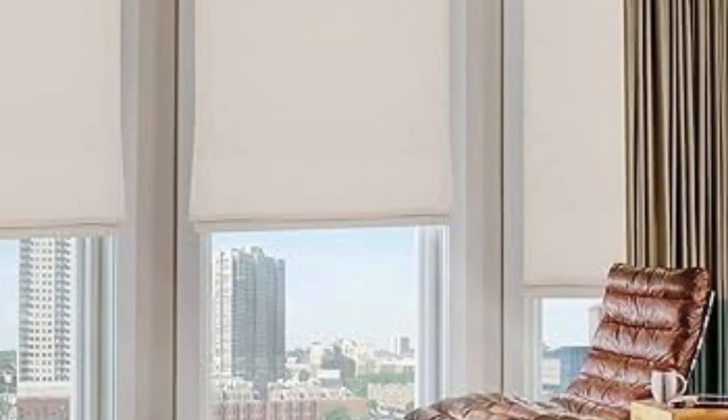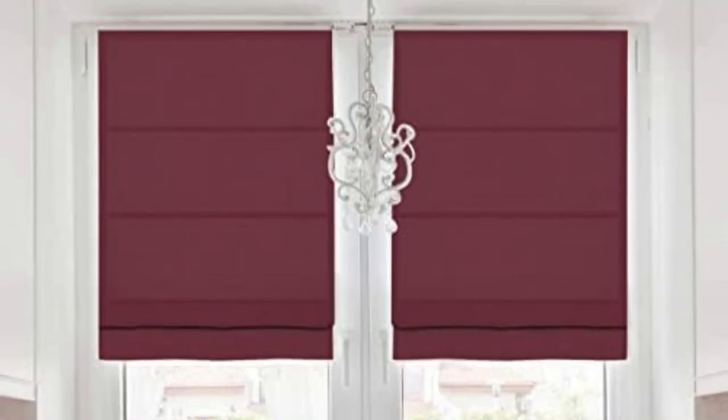In essence, the customization options available with Roman Blinds empower homeowners to curate a window treatment that aligns perfectly with their unique tastes and evolving design preferences, making them a dynamic and versatile choice in the world of interior design.